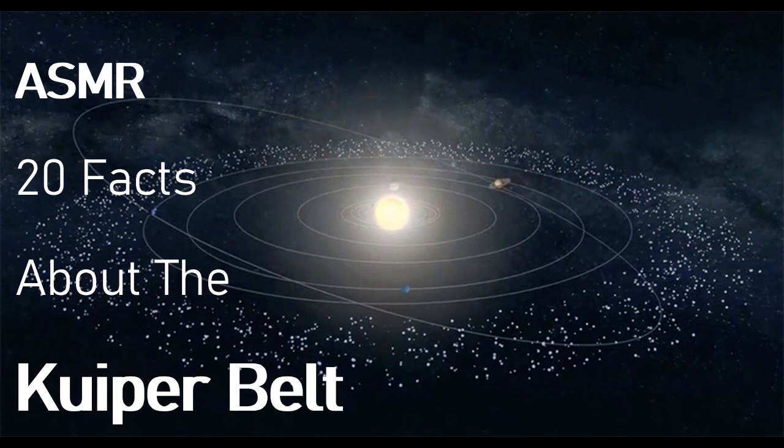But without further ado, I'll jump in with fact number one. Objects that dwell in the vast expanse of the Kuiper Belt are known as Kuiper Belt objects or KBOs. Today, however, they are often referred to as dwarf planets.